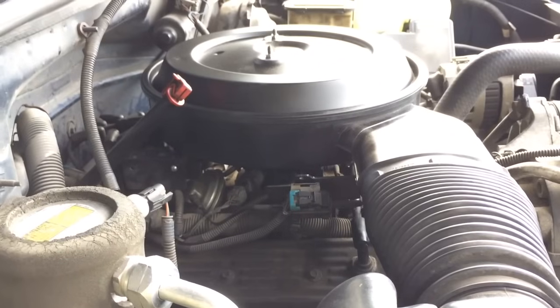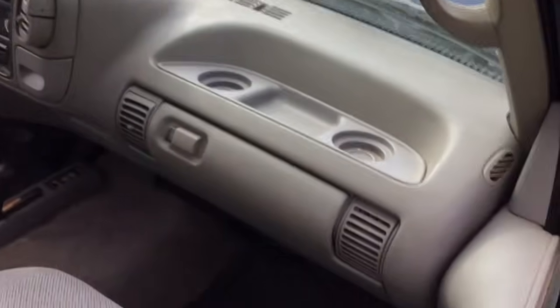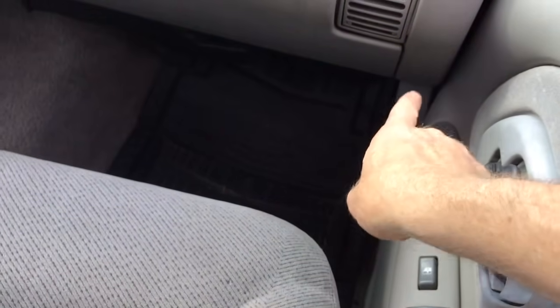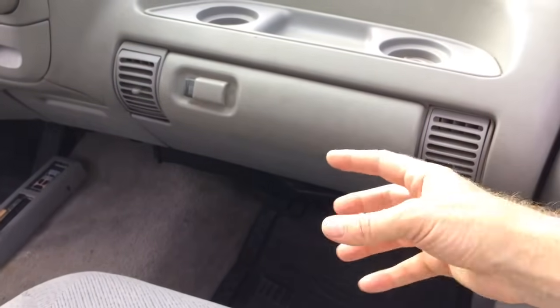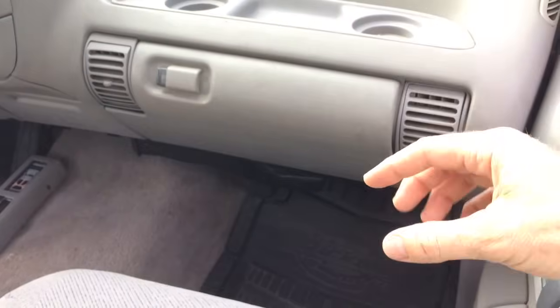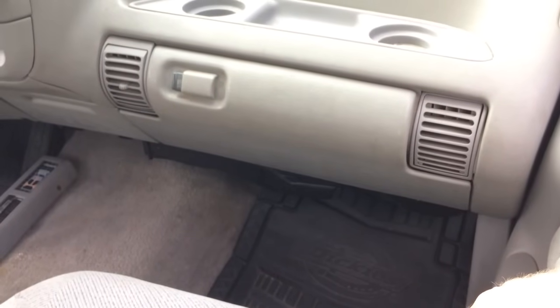On this one, we also replaced the engine computer, and that made a difference. You have to take your old chips out and put them in the new one. On these old Chevy trucks, it's real easy to pop out the glove box to get at it and just replace it. But you have to open it up and take the computer chip out of your old one and put it in the new one, because usually what goes bad is the motherboard circuitry rather than what's on the chip.